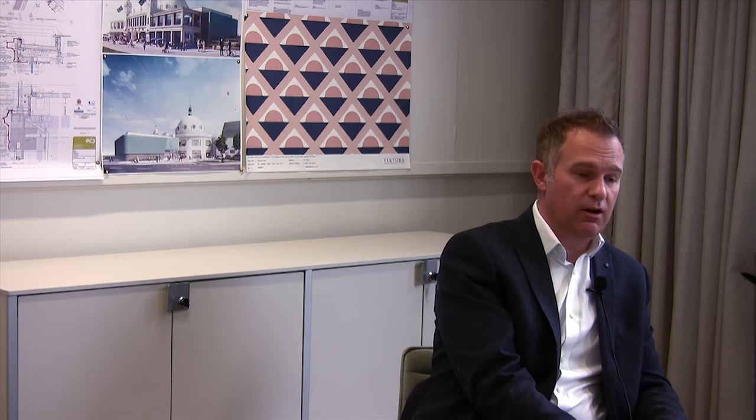The dome itself was constructed out of Hennebique concrete, which is an early form of reinforced concrete. It's said from the archives that we've found that it was second only in size to St Paul's when it was first constructed.